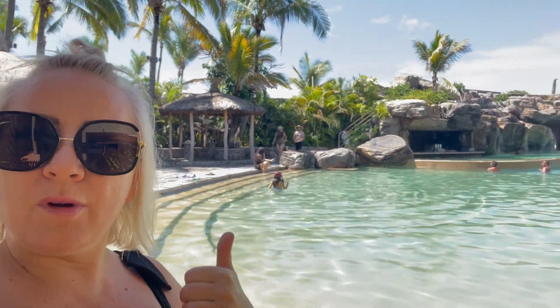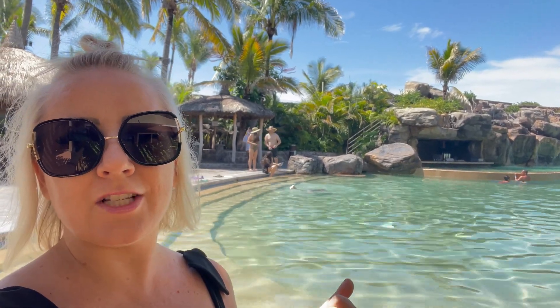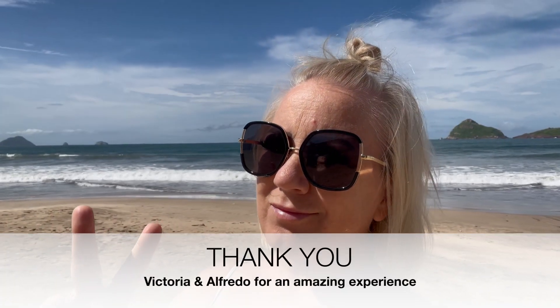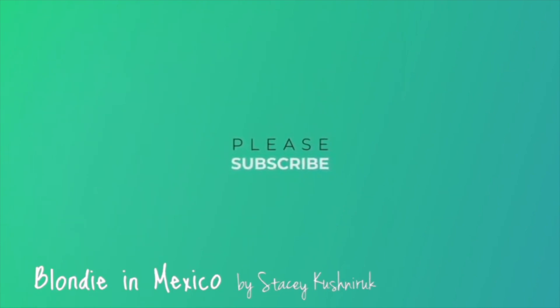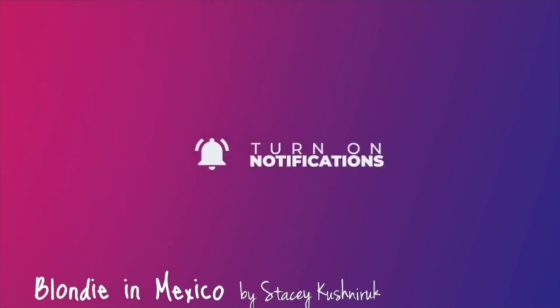Sun's out, buns out! We are going to take a dip in the pool, grab some lunch, and then unfortunately the staycation is going to come to an end after that. That's a wrap on our day pass turned staycation at Hotel Playa Mazatlan. I hope you enjoyed it as much as we enjoyed being here. See you next time!